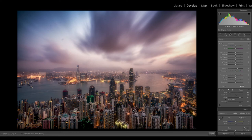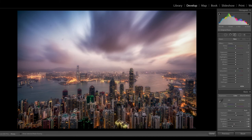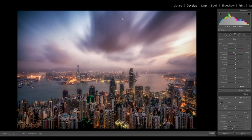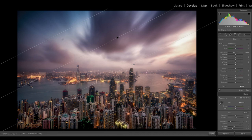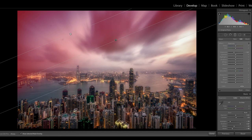Now I'll add some graduated filters with the M key. I'm still on the clarity menu so I'll change this to exposure and pull it back one stop. Clicking at the top and holding Shift while dragging down keeps the filter perfectly level. The filter graduates from 100% at the top to 50% in the middle to 0% at the bottom — I want to see a nighttime effect on one side with daylight coming in on the other.